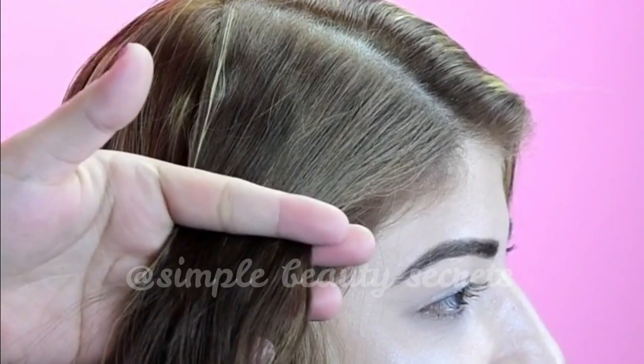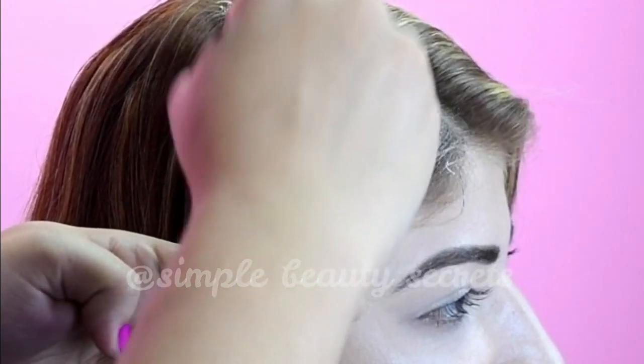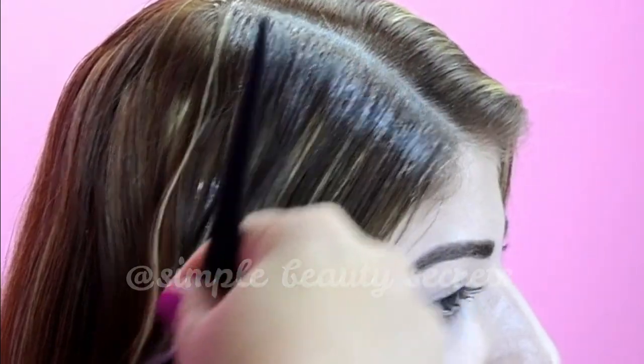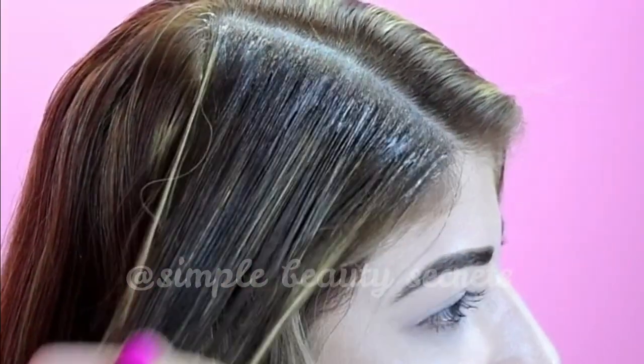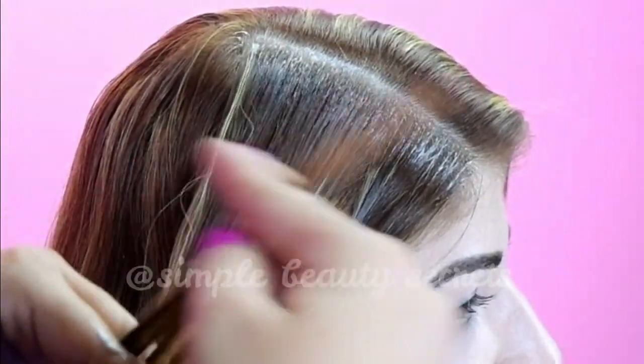Spread it out evenly. Lauric acid is one of the main ingredients in coconut — this long-chain medium-chain fatty acid is known for its ability to penetrate hair easily and help strengthen the cuticles. Use your fingers to apply the cream to the ends of your hair where you have split ends.